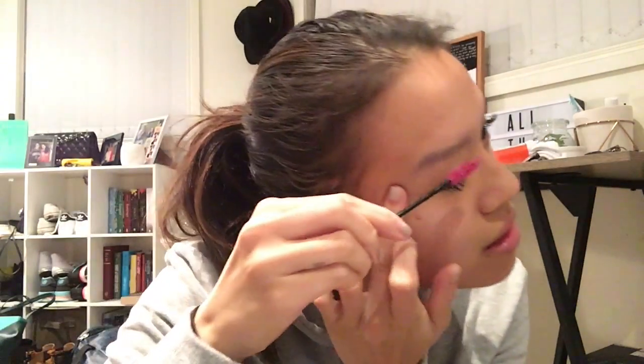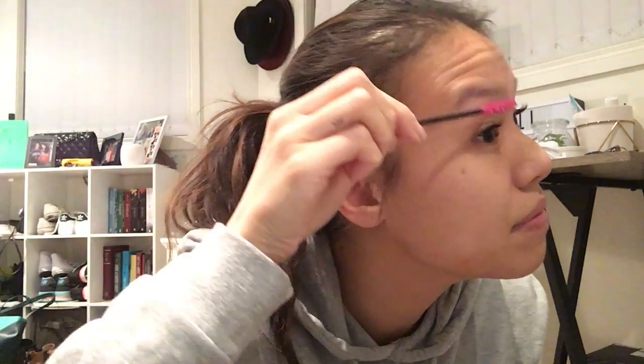I'm just going to brush out my eyelashes. Next, NARS Sheer Glow Foundation in Valerie — spelt weirdly. Got the pump! I'm going to put this on the back of my hand if my pump decides to work. There we go. I'm just going to whack it all over my face.